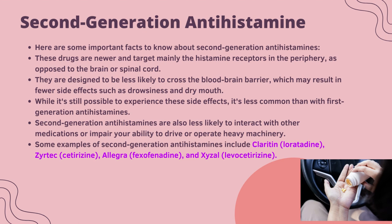Second generation antihistamines: these drugs are newer and target mainly the histamine receptors in the periphery, as opposed to the brain or spinal cord. They are designed to be less likely to cross the blood-brain barrier, which may result in fewer side effects such as drowsiness and dry mouth. Second generation antihistamines are also less likely to interact with other medications or impair your ability to drive or operate heavy machinery. Some examples include Claritin (loratadine), Zyrtec (cetirizine), Allegra (fexofenadine), and Xyzal (levocetirizine).